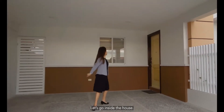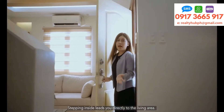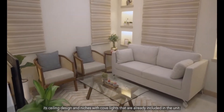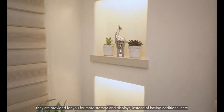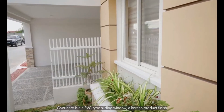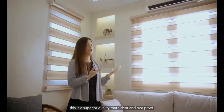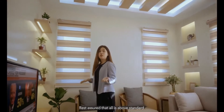But for now, let's go inside the house. Stepping inside leads you directly to the spacious living area. What I like about this model unit are the floor finish, its ceiling design, and these niches with cove lights that are already included in the unit. They are provided for more storage and displays — instead of having additional shelves for your vases, picture frames, and so on. Over here is the UPVC type sliding window with an aluminum product finish. Unlike ordinary aluminum sliding windows, this is superior quality that's damp and rust proof. Quality-wise, the details of this house are carefully thought out for great value. Rest assured that all is above standard.